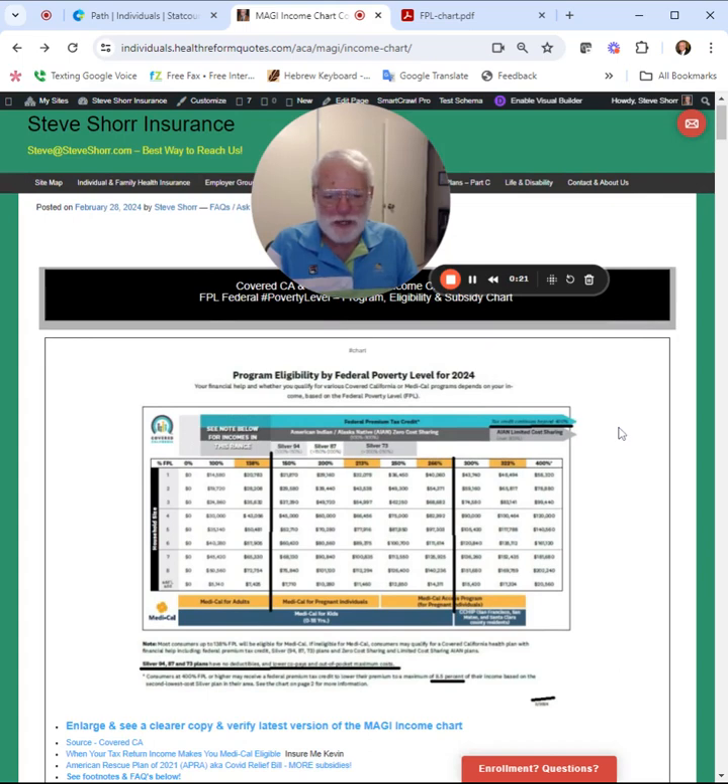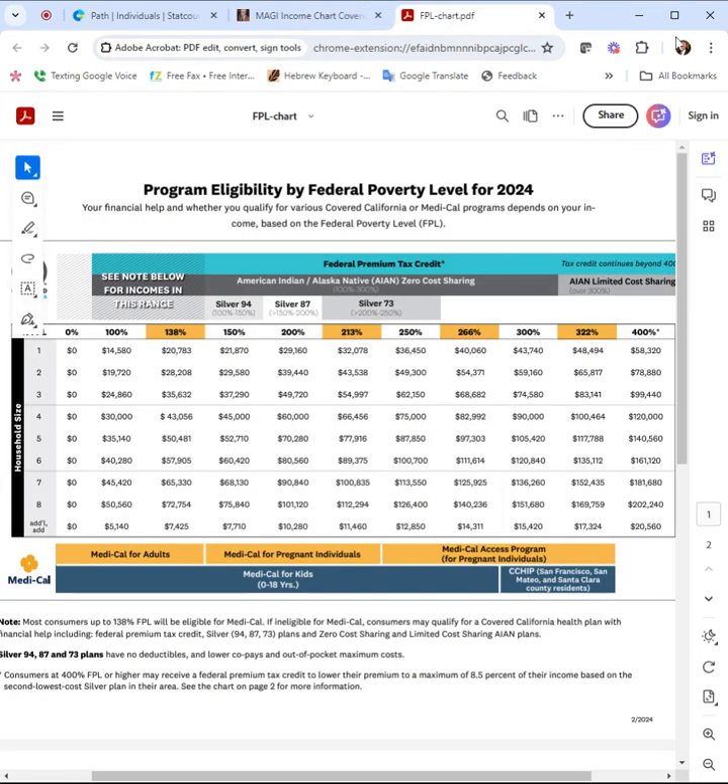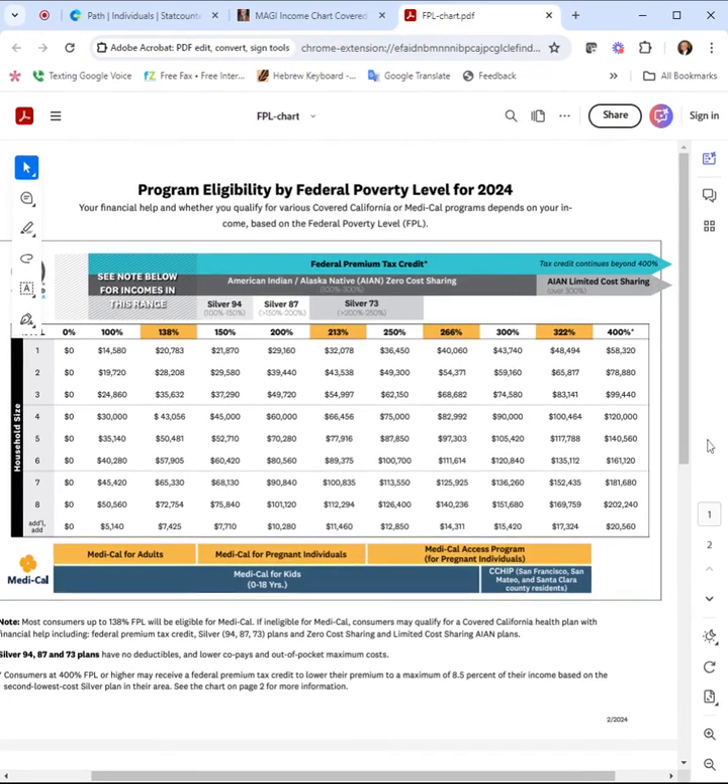I'll grant you, I cut and pasted it and it's difficult to see. But if you just click on it, you'll see the original clear copy right from Covered California. This is a PDF, so for some reason it shows up easier. You've got the whole income chart and you go by the number of people in your family.